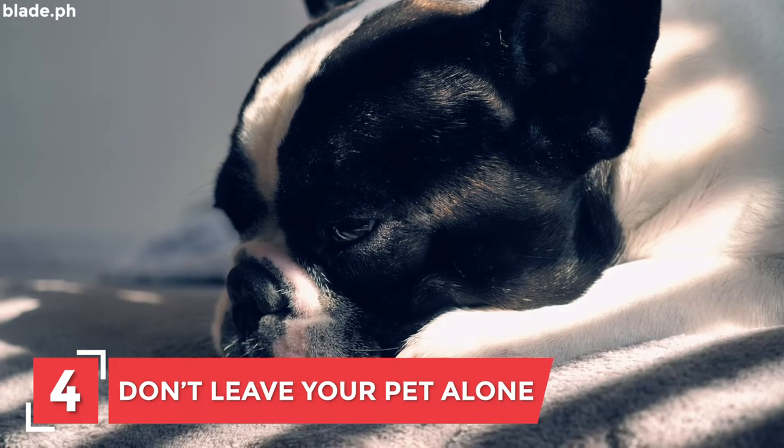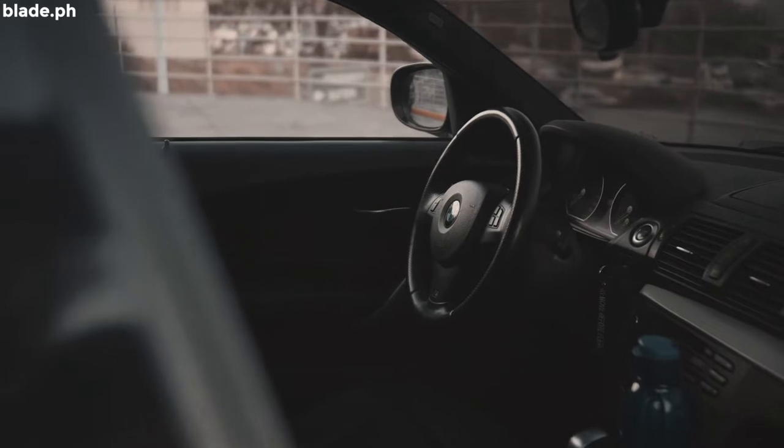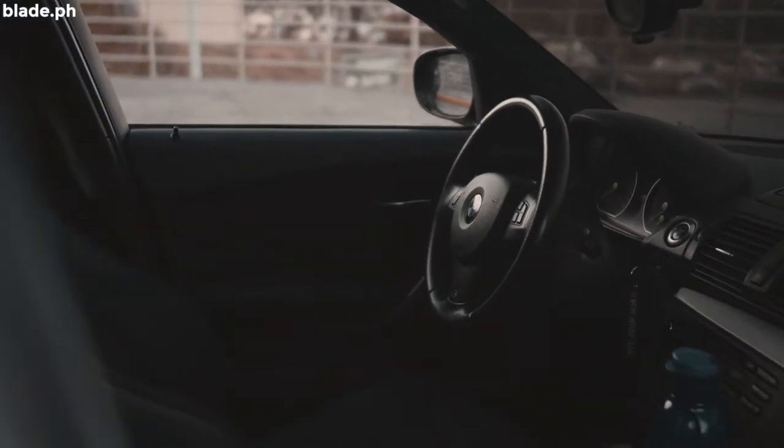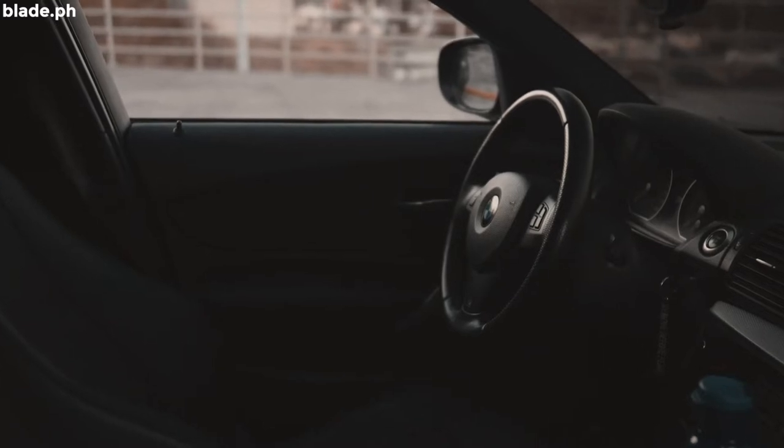Number 4: Don't leave your pet alone. Never leave your pet alone in a car even if the aircon is turned on. If your pooch is a curious one, he or she might push switches or whatnots that might lead to big trouble.